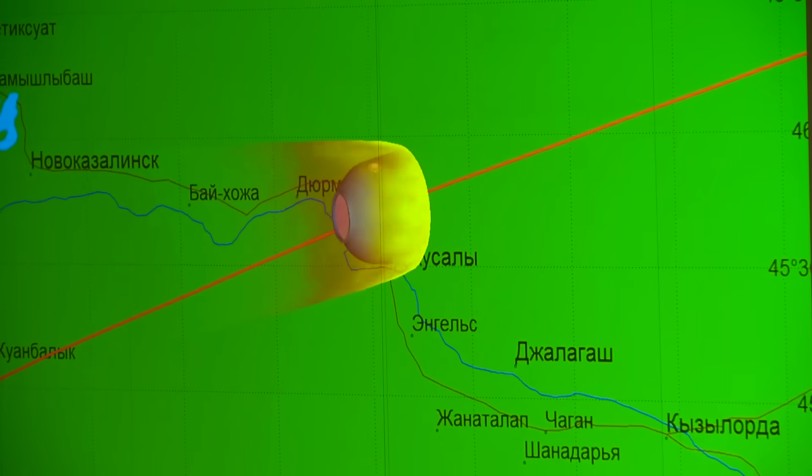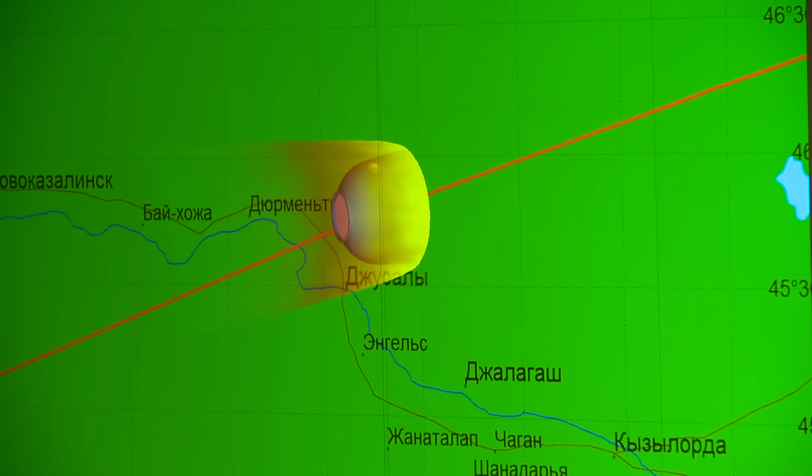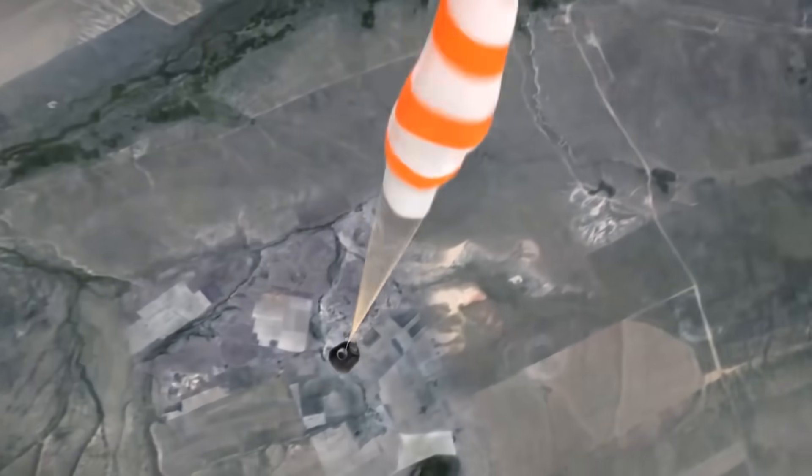For several minutes, the descending capsule is approaching Earth's surface with lightning speed. After the re-entry deceleration, the parachutes open — firstly the auxiliary one, and then the main one.